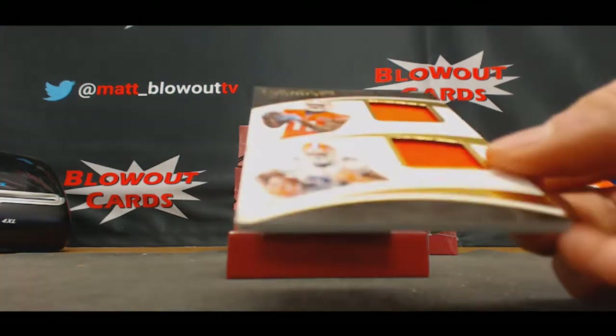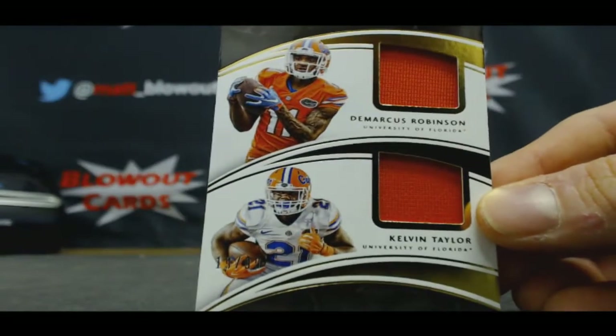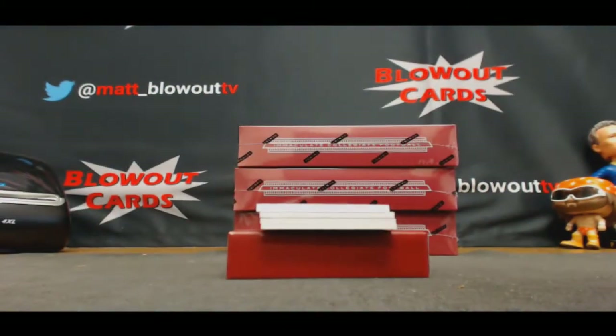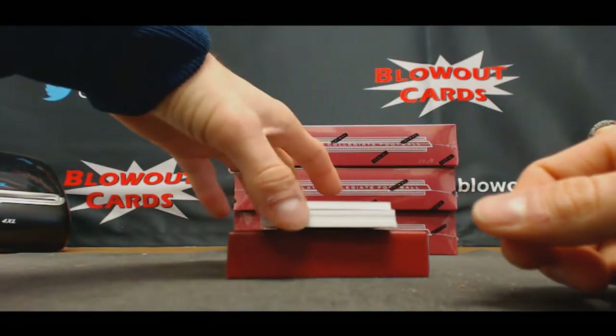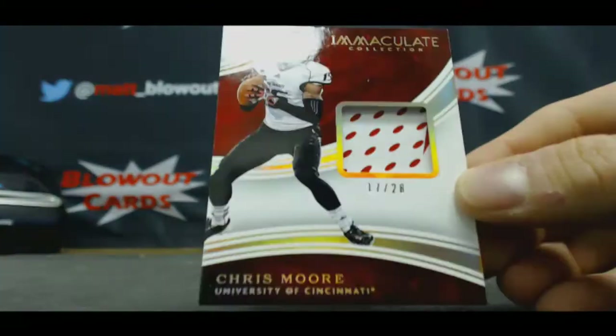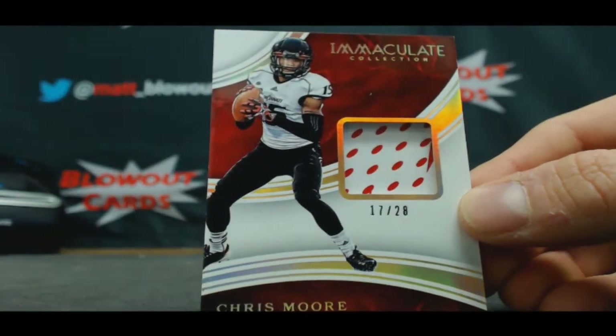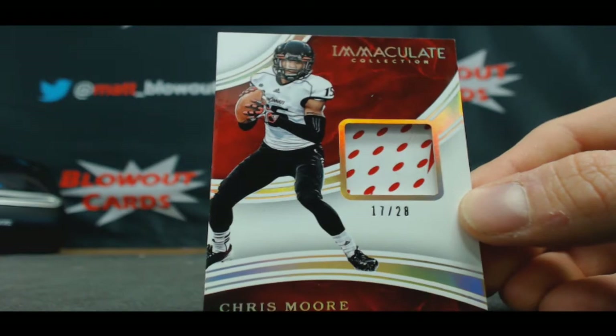D-Rob and Kelvin Taylor, 19 of 99, dual jersey — another hit for Mingo. In the seven spot, 17 of 28, glove piece, Chris Moore, to go along with the napkin — BMC.